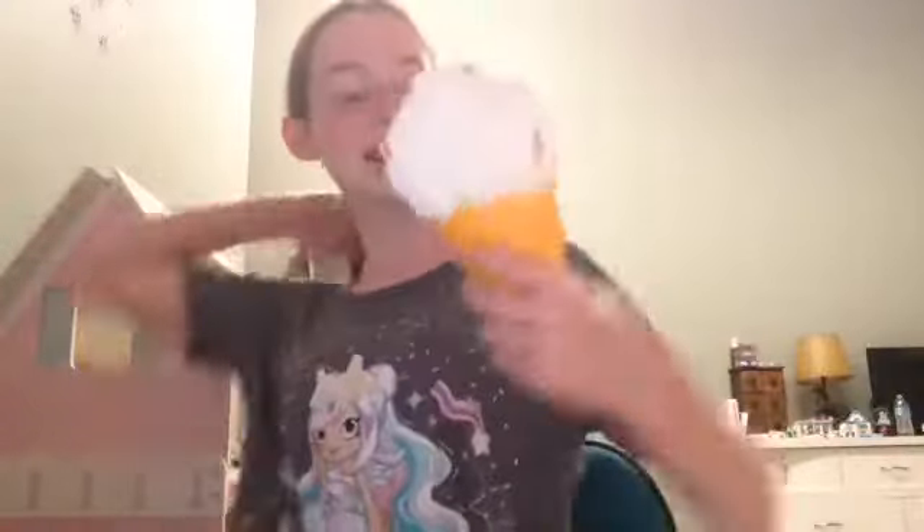My next one is actually one I just got a couple of days ago. I love this one so much — it's my ice cream that I got from my aunt, thank you again to my aunt! Here's the cone part, and here's the top — it's really detailed.